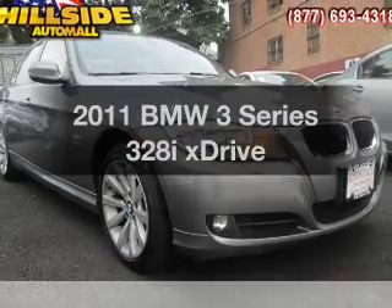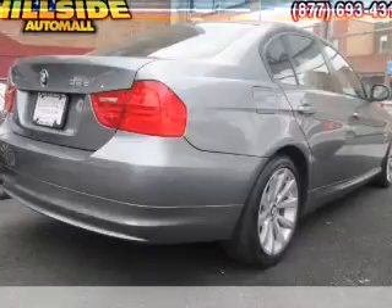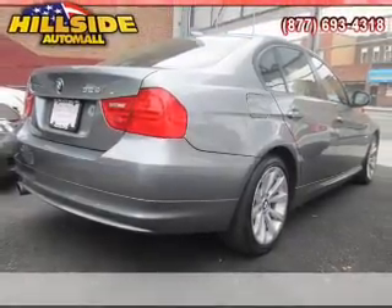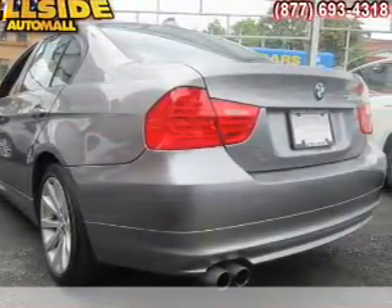Get noticed in this 2011 BMW 3 Series. If you're looking for an automobile with great attributes, look no further. With a reliable six-cylinder engine, the powertrain includes all-wheel drive that responds smoothly to its automatic transmission.